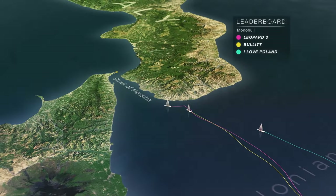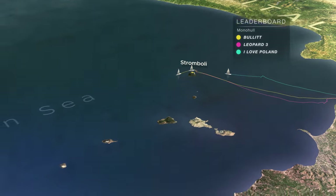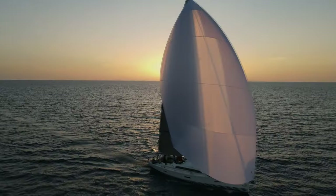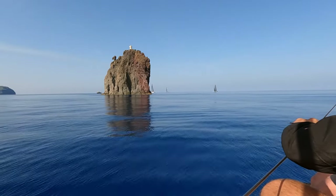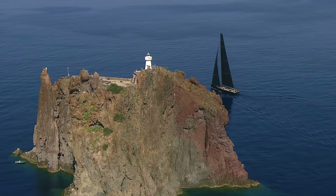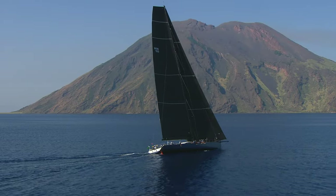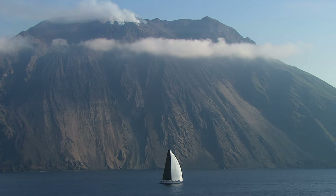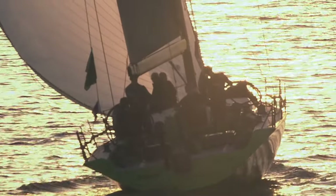In the contest for Monohull line honours, Bullitt takes the lead from pre-race favourite Leopard 3, with I Love Poland in third. In such light conditions, every mile sailed is earned the hard way. In the Rolex Middle Sea Race you've got so many headlands to get around, and when it's light, that makes it harder — you're always trying to find where the wind is. It's technically a real challenge, like snakes and ladders. There's a lot of ladders in this race and it makes it fascinating, particularly for skippers and navigators.